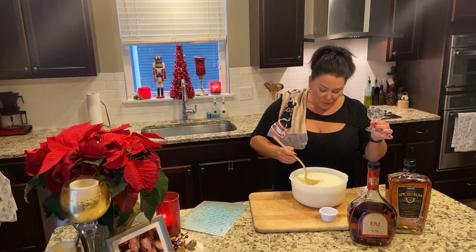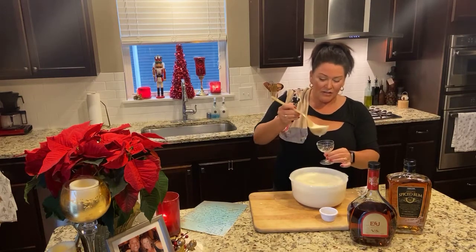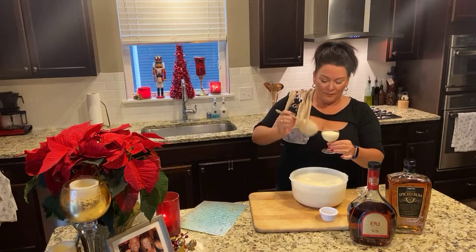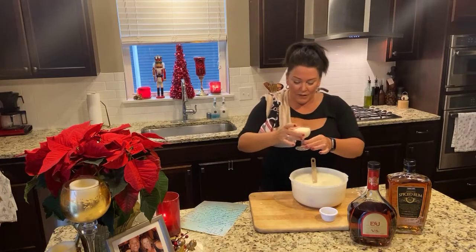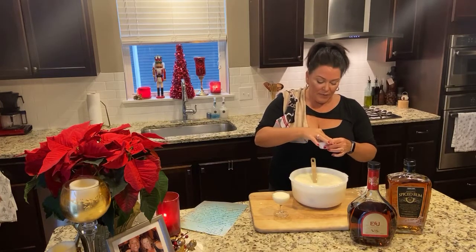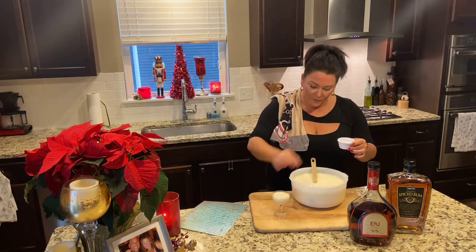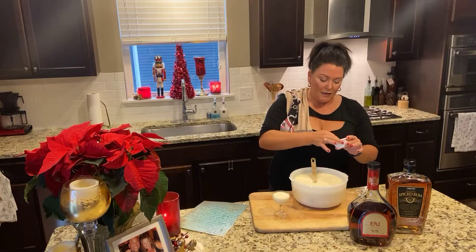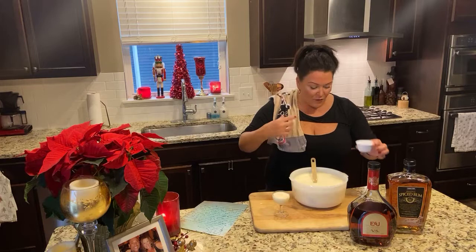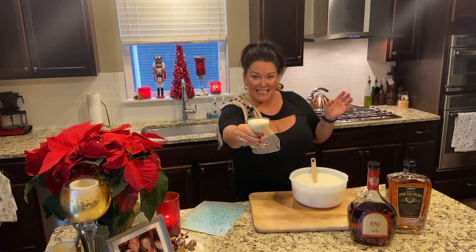Here we go — I'm just going to scoop some up. This looks just so light and fluffy and delicious. Put that right in there, and put that pinch of nutmeg on top. Just a skosh, not much. And there you are. This is Aunt Mary's eggnog.